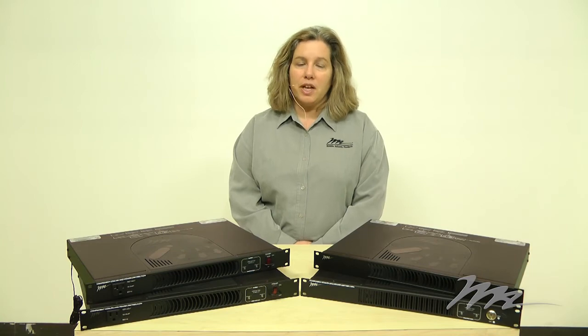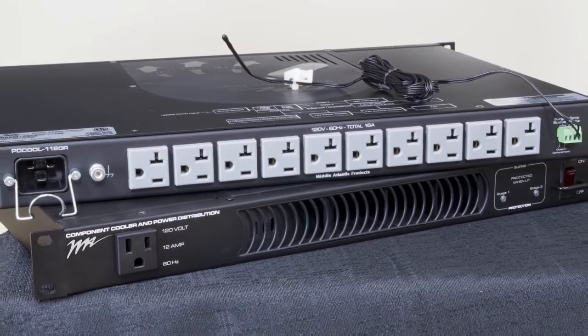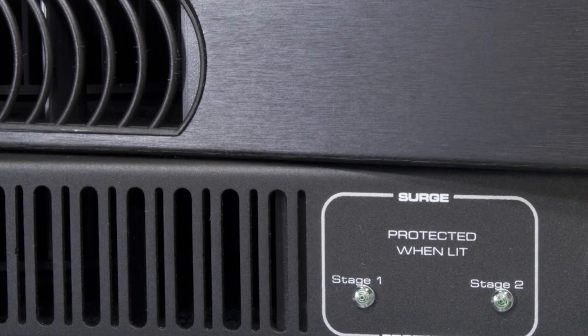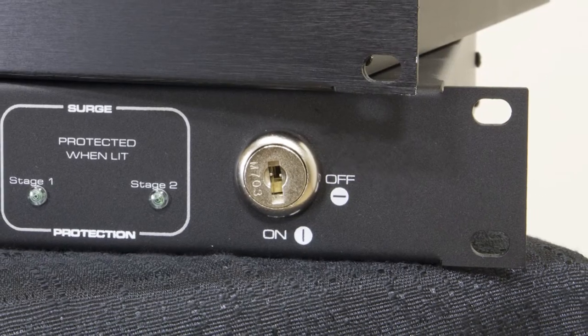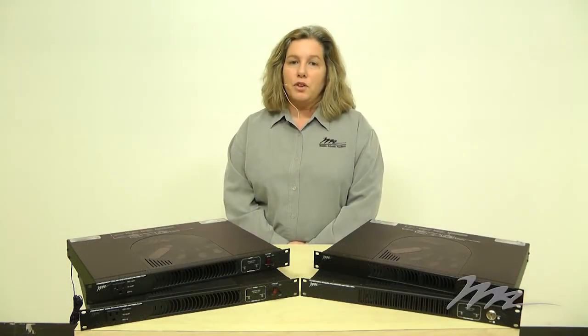PowerCool is available in 15 and 20 amp models with 10 or 11 outlets in a flat black or brushed anodized face finish. In addition, a key lock switch model is available for added security. The new PowerCool series from Middle Atlantic Products.